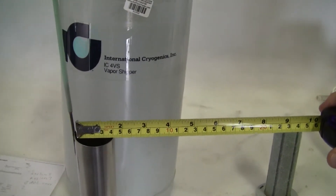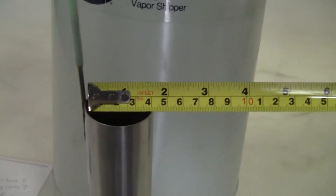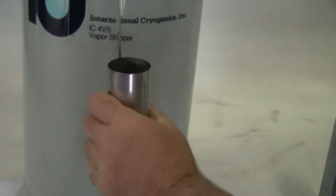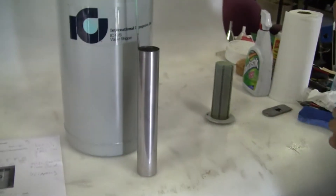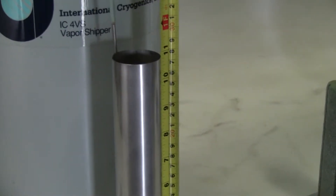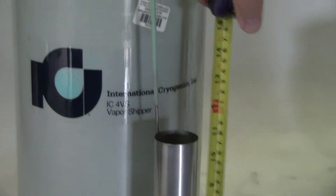And there we go, you can see it's approximately one and three quarter inches in diameter, and just about 11 inches high.